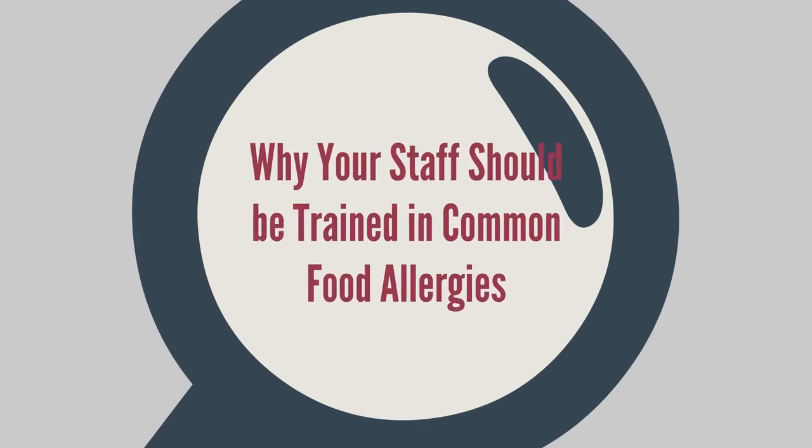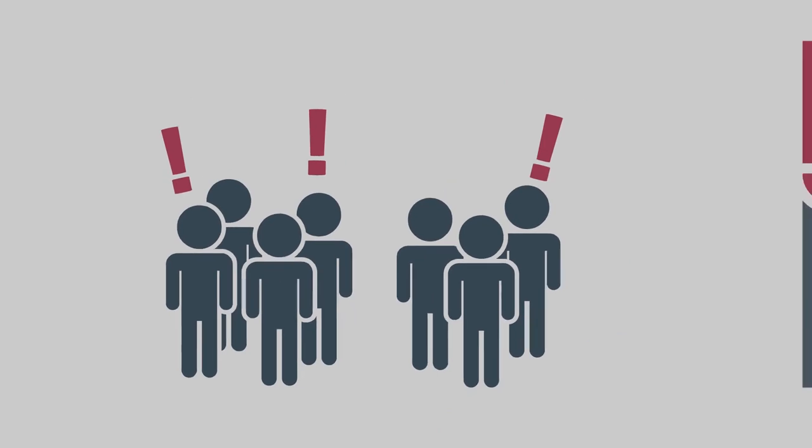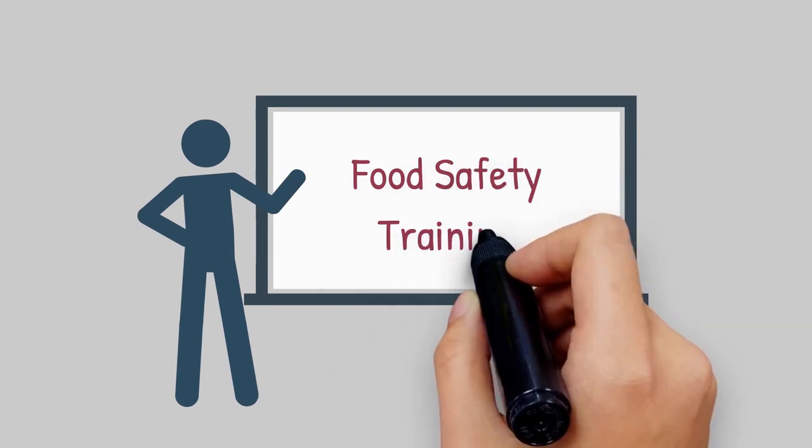Why your staff should be trained in common food allergies. Did you know that 15 million Americans have food allergies? It can get tricky when people with food allergies are dining out. The best way to accommodate food allergies and prevent reactions is comprehensive food safety training.